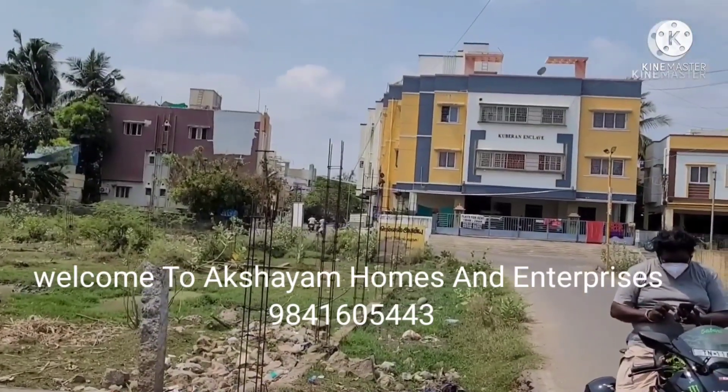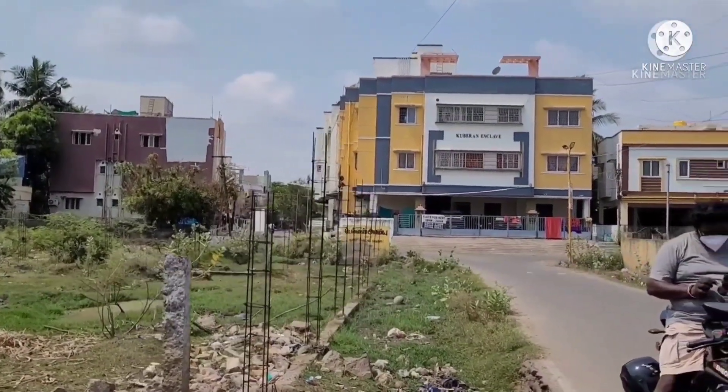Hello, TBS. Good morning. Akshaym Homes and Enterprises proudly presents.